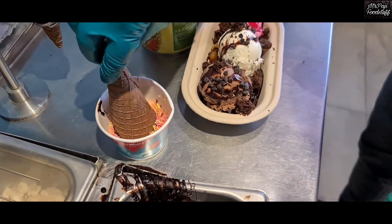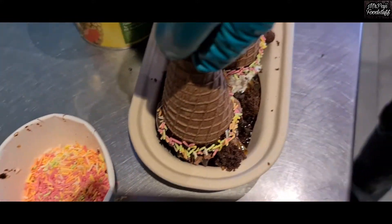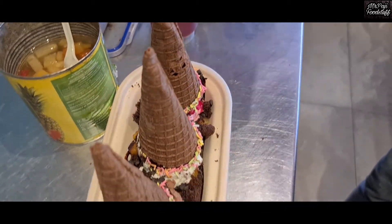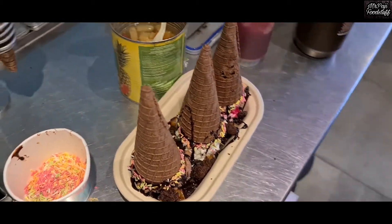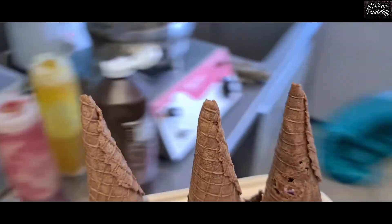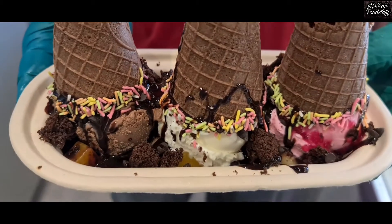We will add brownie. Friends, you should try it too. This is our recipe. I will show you how it will be, in the taste.